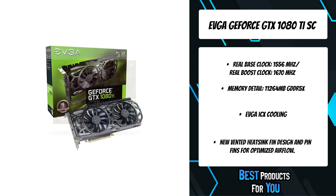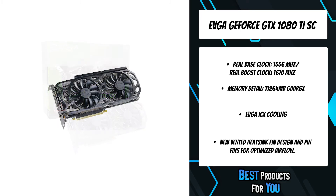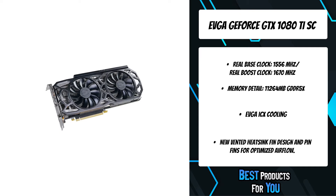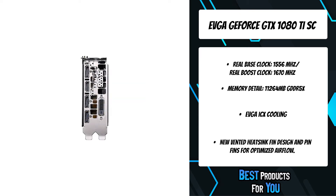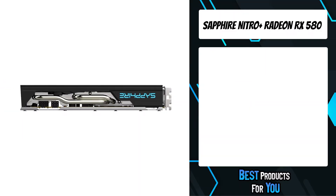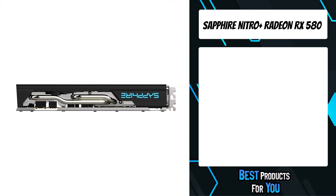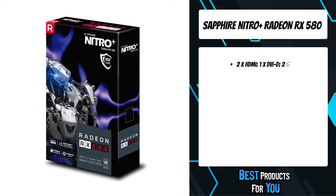This card also features EVGA ICX cooling, which brings improved cooling efficiency with a new die-cast form-fitted baseplate and backplate, an interlaced pin fin design that improves cooling efficiency, and new fin technology that provides improved airflow for a cooler running card. The third product on the list is the Sapphire Nitro+ Radeon RX 580.